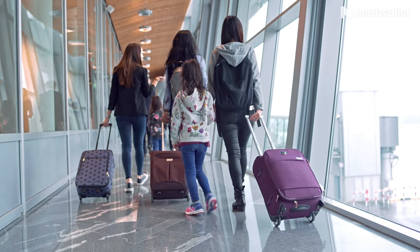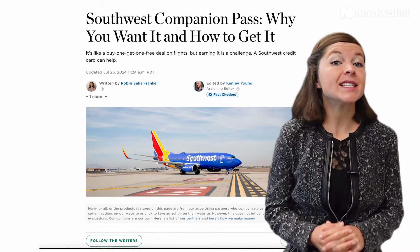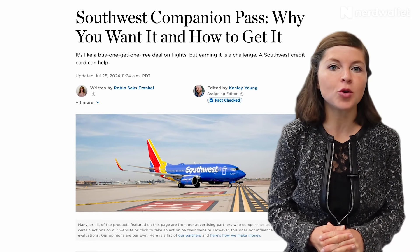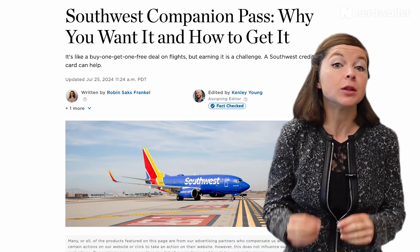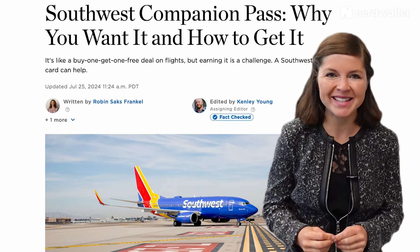People seem to love or hate Southwest Airlines, but if you're one of those who loves it, then applying for a Southwest credit card might make sense. If it's a Southwest companion pass you're vying for, then a Southwest credit card can absolutely make sense, especially in getting you closer to that coveted pass. I'm Sally French, a travel and credit cards expert at NerdWallet, and let me tell you about the consumer credit cards offered by Southwest Airlines.